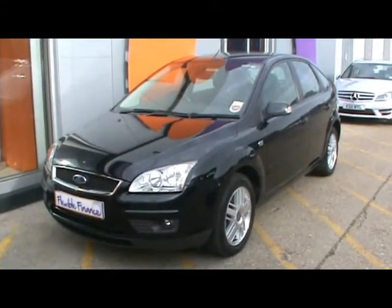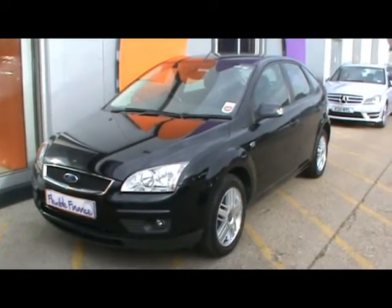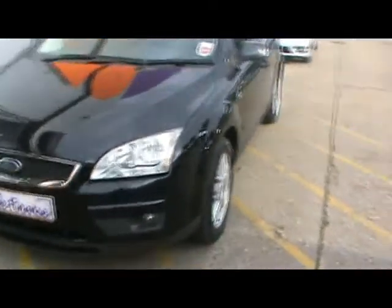Welcome to Imperial Cars. Today we have a Ford Focus Gear TDCi to show you on an 07 plate. We'll show you around the car so you can get a better idea of the condition and specific features that the car also has.